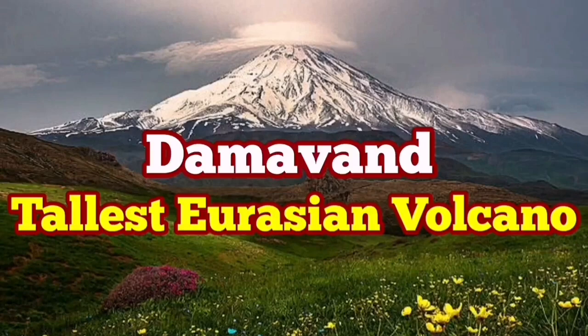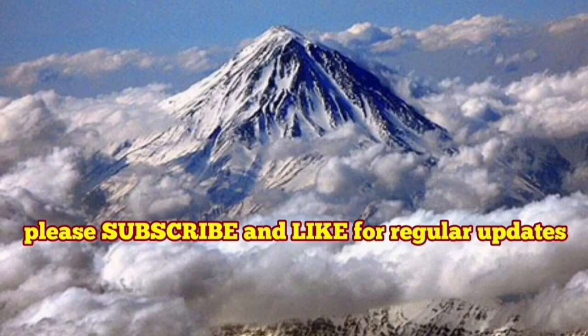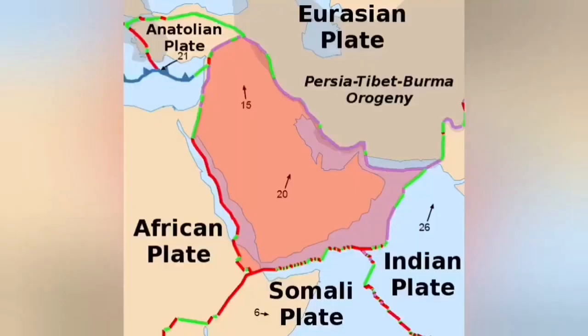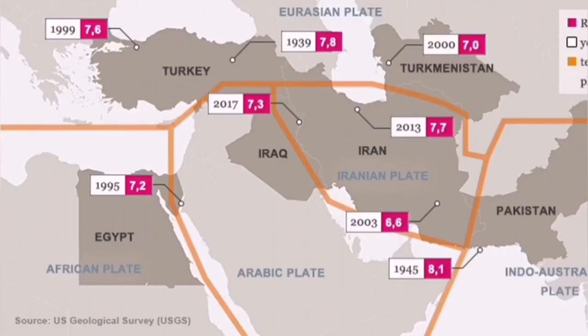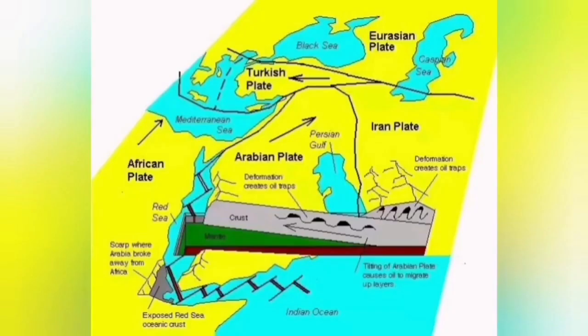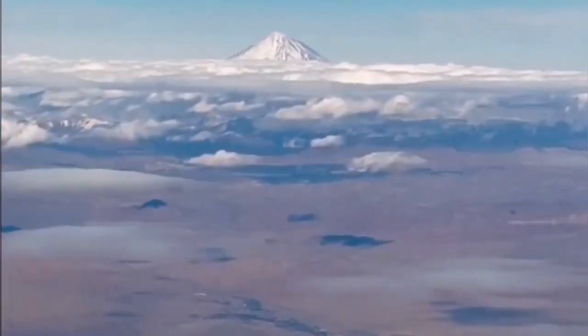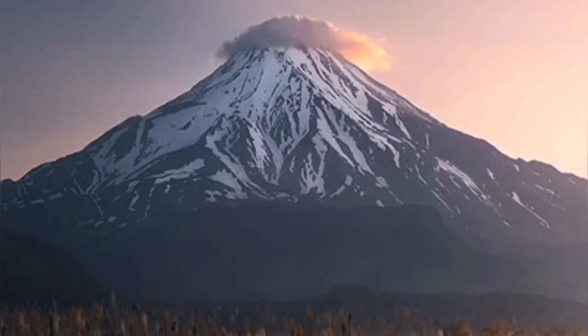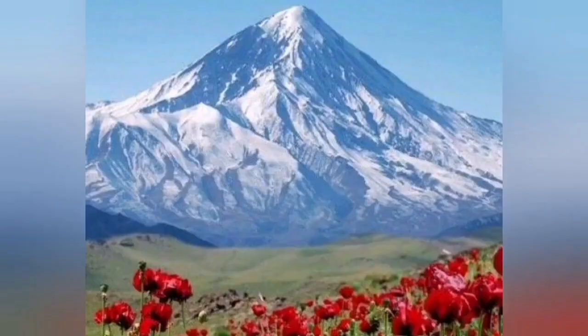Today I am going to talk about the tallest Eurasian volcano — Mount Damavand. It is in a place you might not think about: Iran. The Iranian plateau is part of the southwestern parts of the Eurasian plate, being pushed by the African plate and the Arabian plate toward the north, creating the huge mountain ranges of Zagros and Alborz. This volcano in northern Iran, close to the Caspian Sea, is 5,671 meters. In Eurasia, there is no active volcano higher than this.